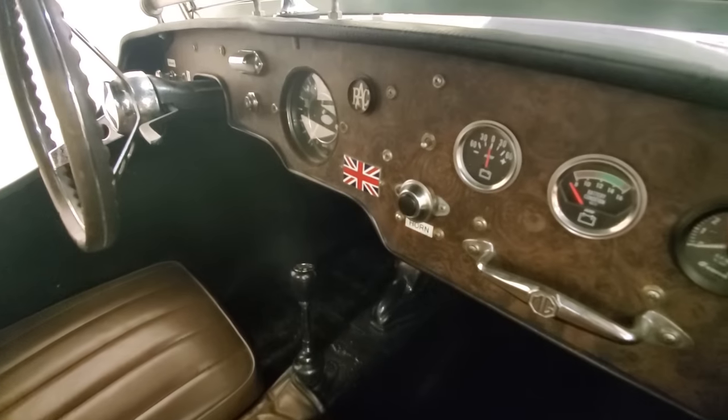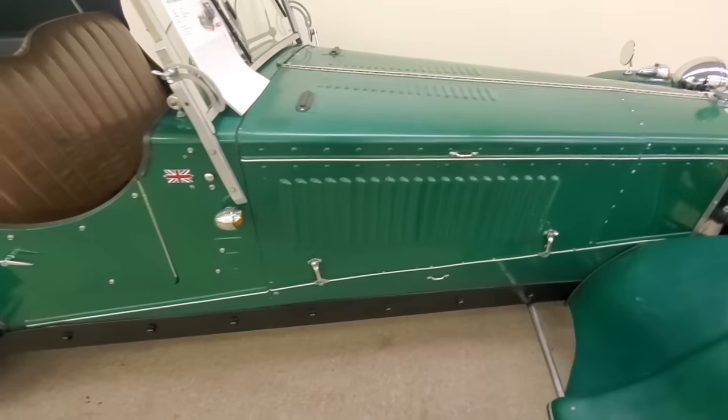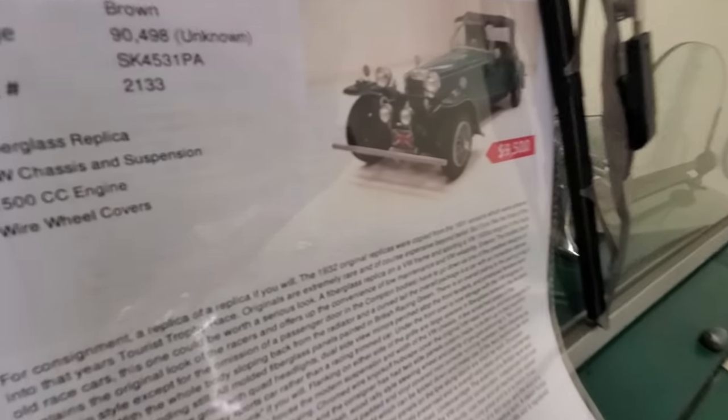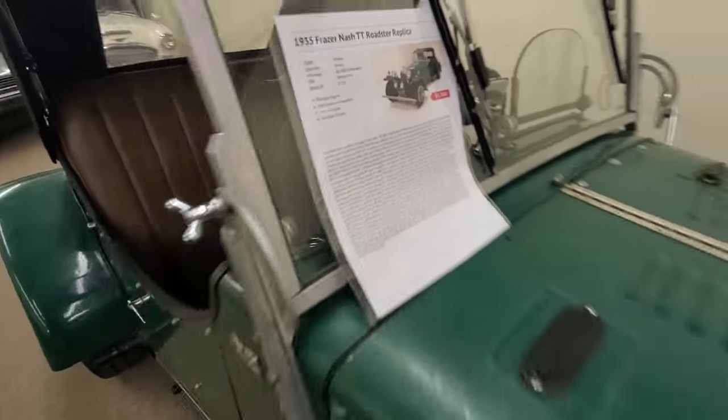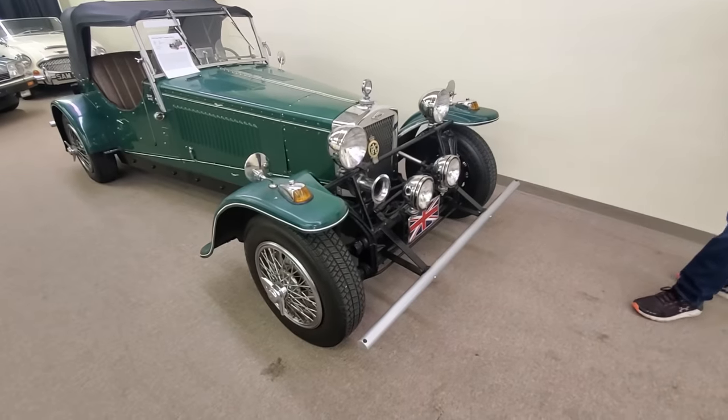For you Euro guys, check that out. I love that color green — British green. Frasier Nash. Oh, it's a replica? $9,500. It's built on a Bug chassis. Really — that's what it said.